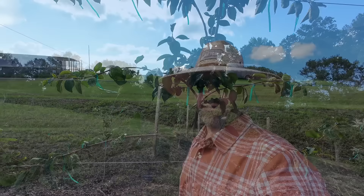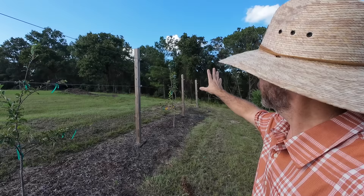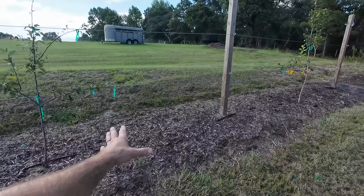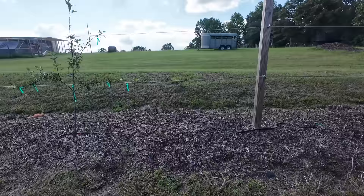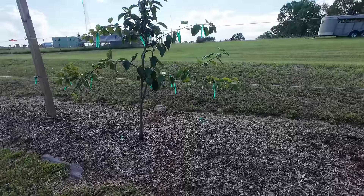Coming on down the first row, my next two trees are European pears — a Moonglow and a Warren. The Warren is newer; I planted it in the fall, so it's doing okay. This drought we've had has been taking a little toll on the fruit orchard. Some plants are handling it way better than others — the European pears are struggling just a little bit compared to the persimmons, which are just thriving in this weather.